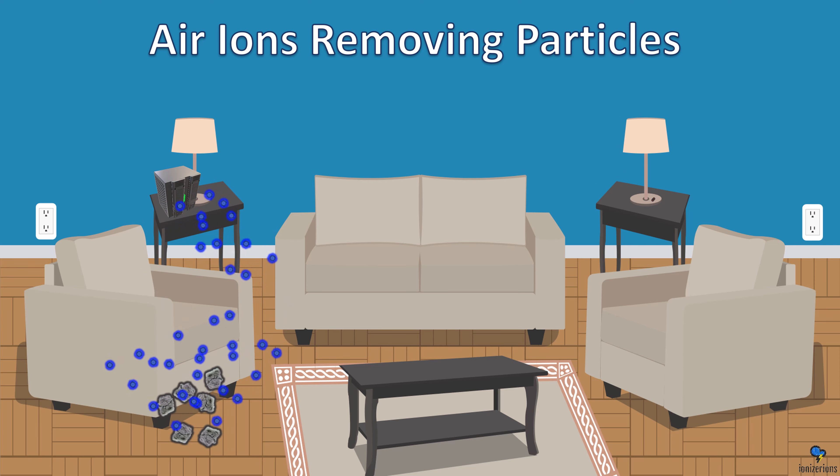Here I wanted to show ions by color to indicate how strong they are. The dark blue ions near the ionizer are the strongest. The further you go out, the ions are not as strong. It's important to understand this concept when you use your ionizer.